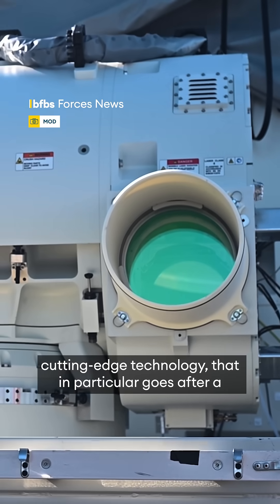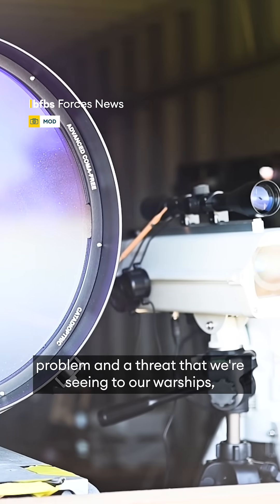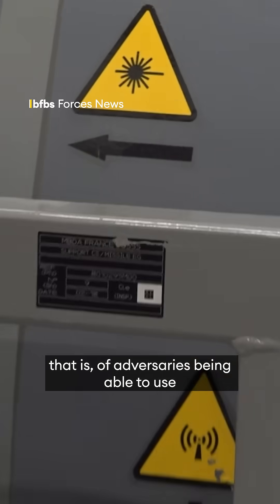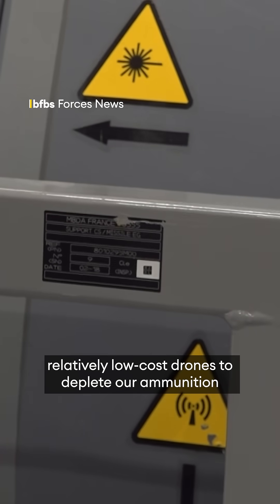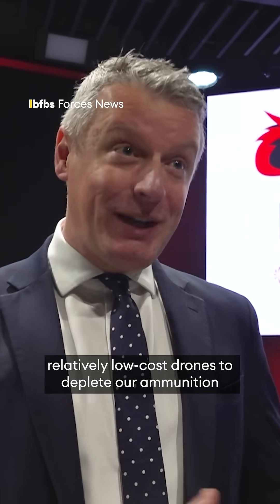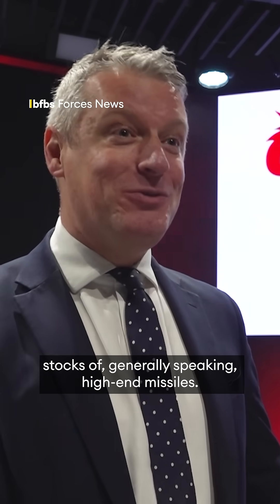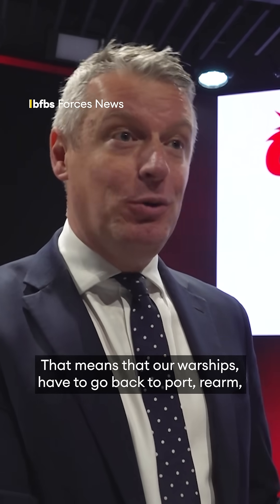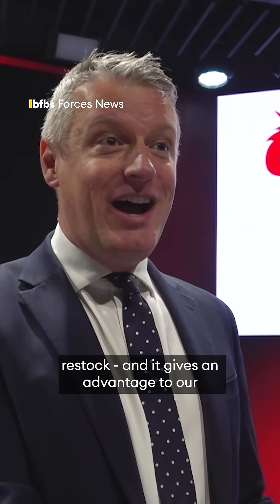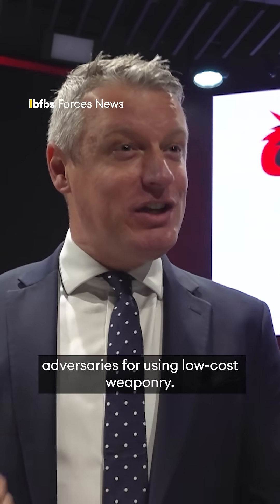It's also cutting-edge technology that in particular goes after a problem and a threat that we're seeing to our warships. That is adversaries being able to use relatively low-cost drones to deplete our ammunition stocks of, generally speaking, high-end missiles. That means our warships have to go back to port, rearm, restock, and it gives an advantage to our adversaries for using low-cost weaponry.